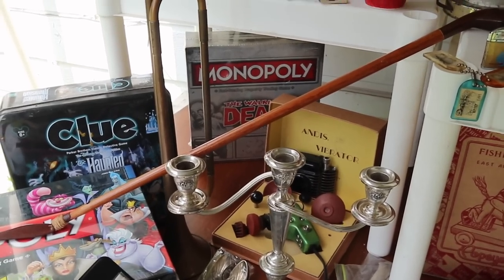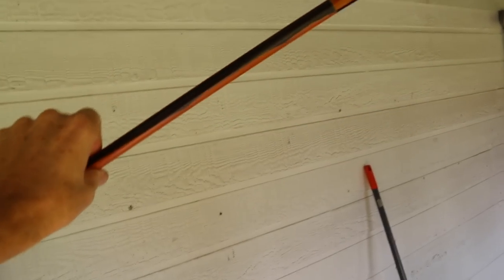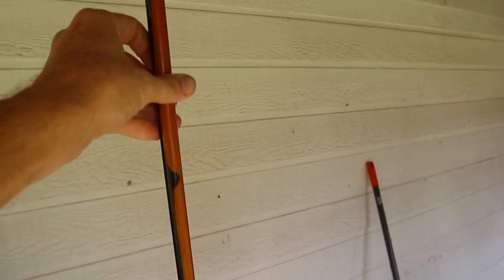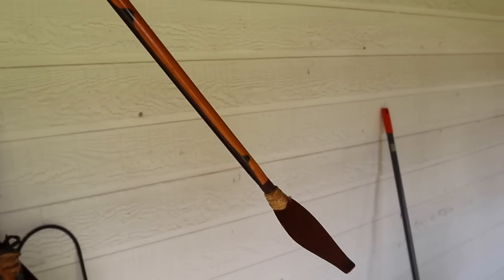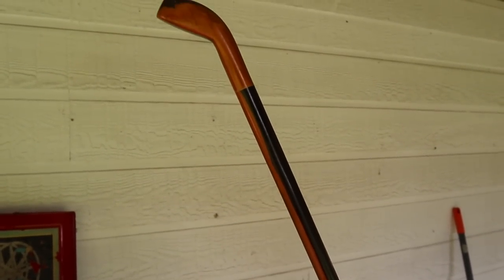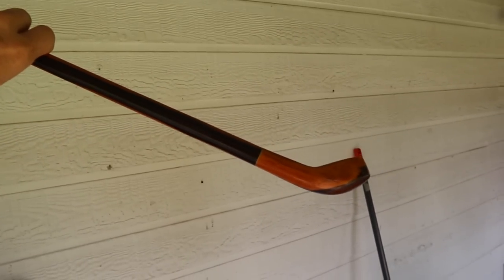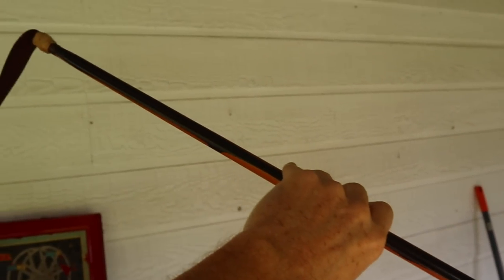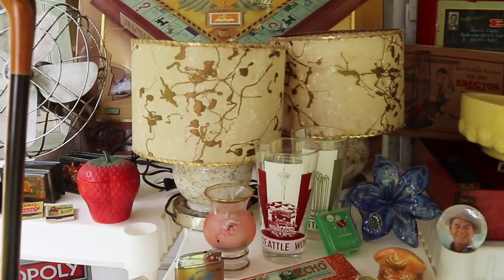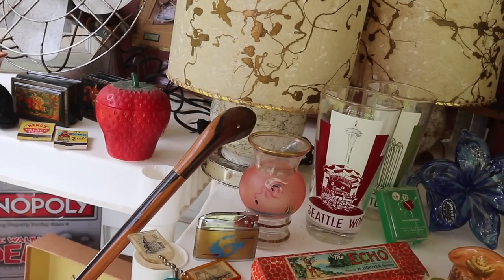This is a riding crop. It looks shaped like a golf club, but I think that's just because it was a convenient handle. I like the exotic wood — this would probably be for dressage or English riding from what I've seen. The price was only twelve dollars, and I thought it's certainly worth 25 to 30 to somebody who does that sort of sport. It could also be used in a display if you were a horse person.